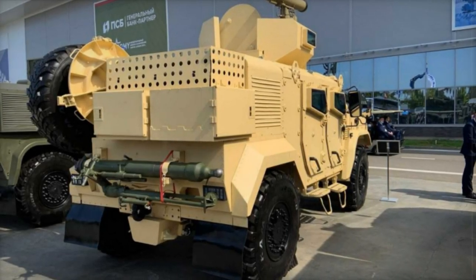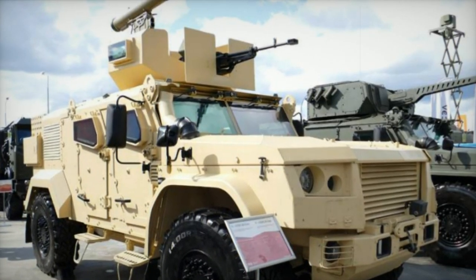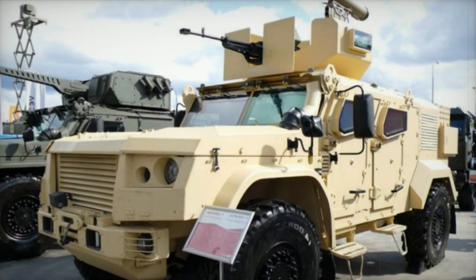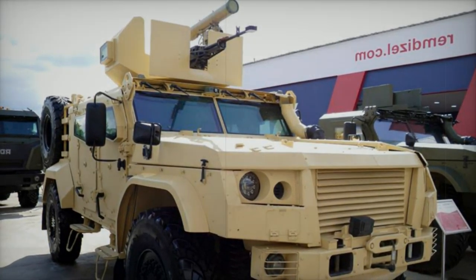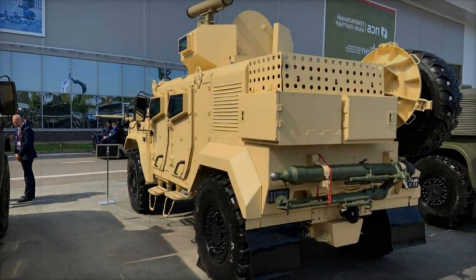It meets Level 3 STANAG 4569 standards for ballistic protection and Levels 2A/2B of the same standard for mine protection, withstanding TNT charges. The vehicle's interior accommodates five seats for the driver and soldiers, with a double seat in the first row and three seats in the second. Due to the machine gun turret, the central seat is shifted backward. All seats are equipped with five-point safety belts and energy-absorbing elements to mitigate the effects of detonations.